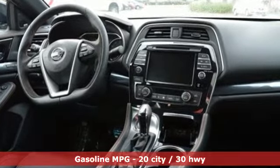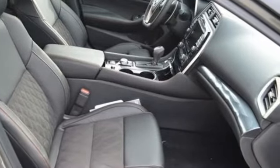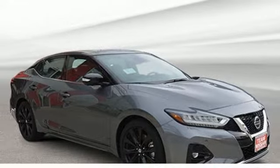Streaming audio, power heated mirrors, front heated and ventilated leather bucket seats, rear parking sensors, remote engine start, dual zone climate control.